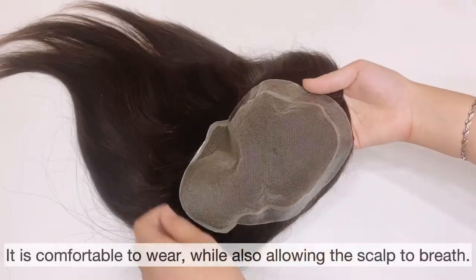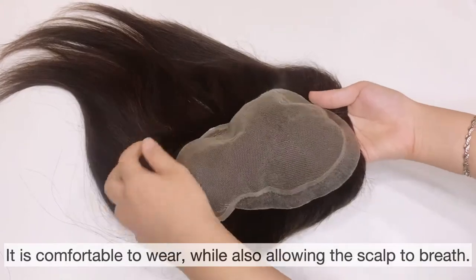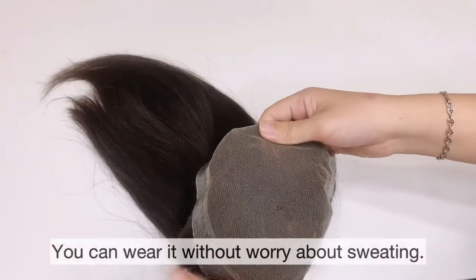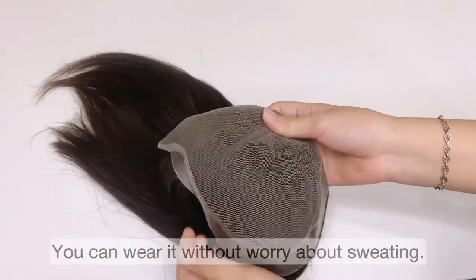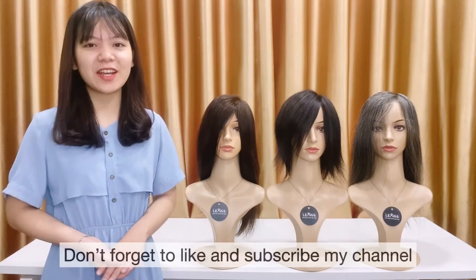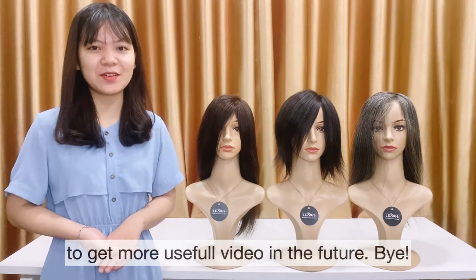It is comfortable to wear while also allowing the scalp to breathe. You can wear it without worrying about scratching. If you have any questions, please comment below. Don't forget to like and subscribe to my channel to get more useful videos in the future.